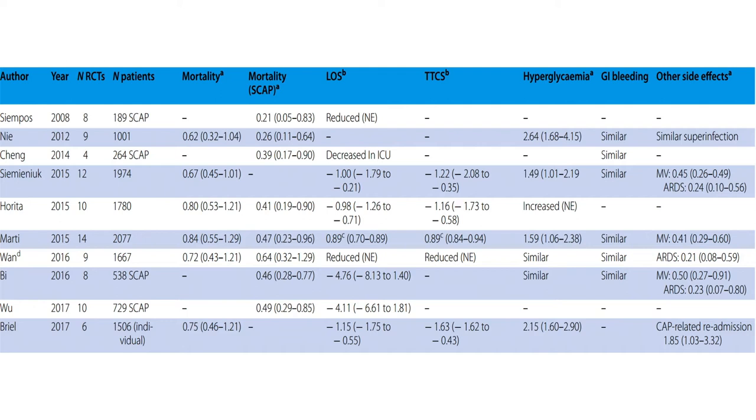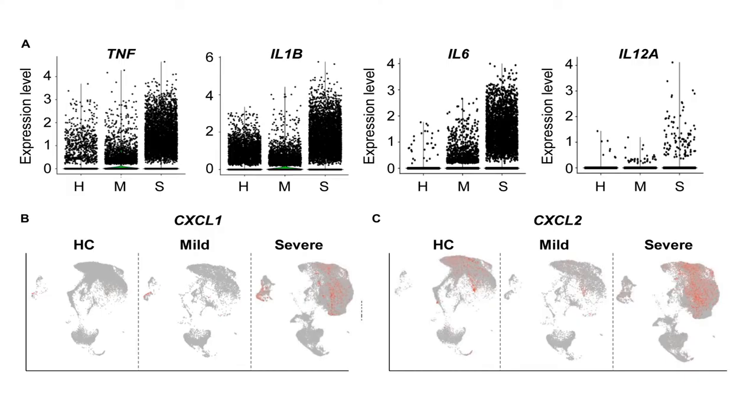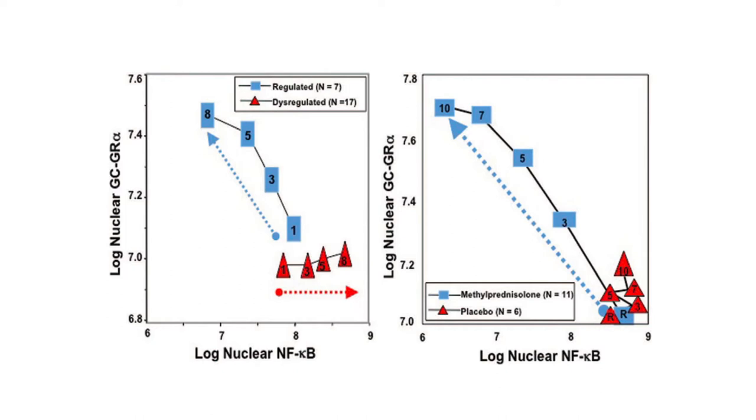As we know, there is a dysregulated immune response in COVID-19, which results in increased TNF-alpha, interleukin-1, interleukin-6, and other markers. As the severity of the disease increases, the levels of these cytokines also increase. The use of corticosteroids — here methylprednisolone — results in reduction of these markers and produces a more regulated rather than dysregulated immune response.